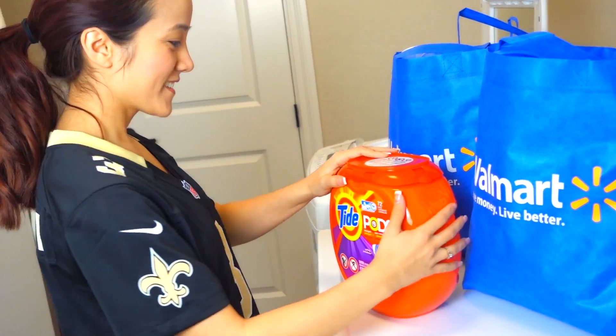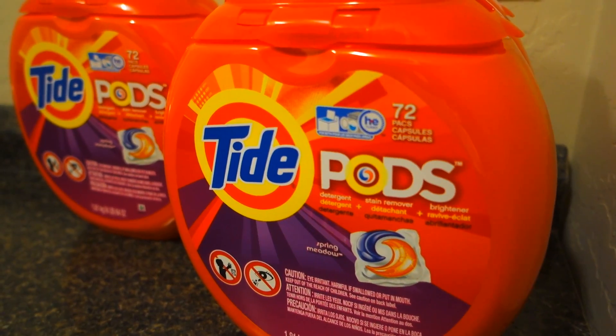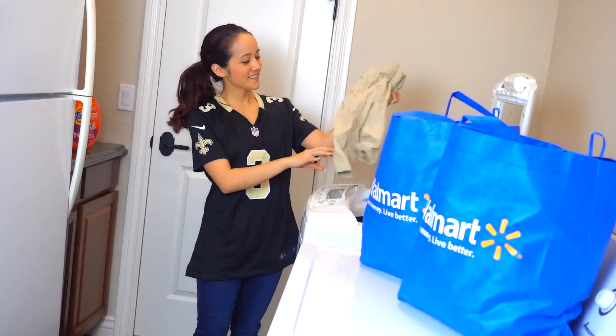After a pretty long day of prepping and celebrating, it makes me feel good to do a load or two of laundry. Game time food can get so messy in our house. But fortunately, tossing in Tide Pods works wonders. And now we're ready for the big game.